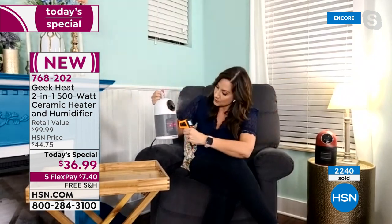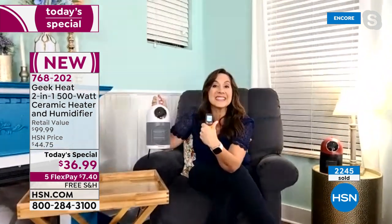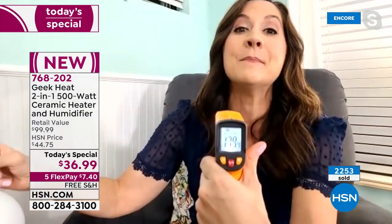It's 72 degrees in the house, but put it in heating mode and it reads 179 degrees. It may be tiny, but it is mighty — it will keep you warm and keep that air moist throughout your home all winter long. Rebecca, we love you, thank you so much. Congratulations to the whole Geek team.